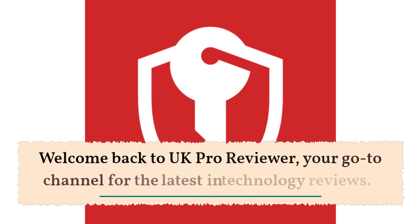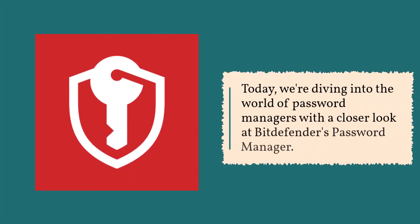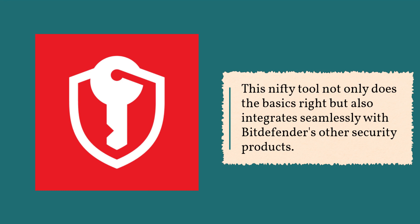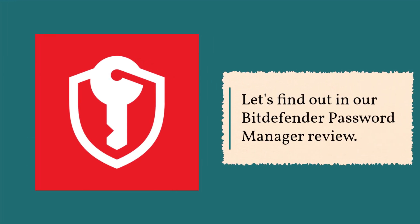Welcome back to UK Pro Reviewer, your go-to channel for the latest in technology reviews. Today, we're diving into the world of password managers with a closer look at Bitdefender's password manager. This nifty tool not only does the basics right, but also integrates seamlessly with Bitdefender's other security products. But is it the right password manager for you? Let's find out in our Bitdefender Password Manager review.